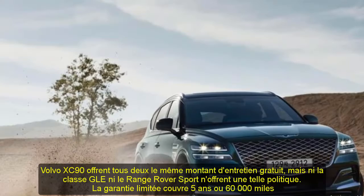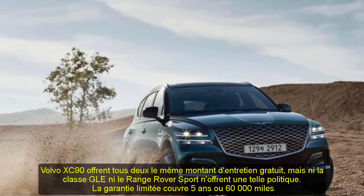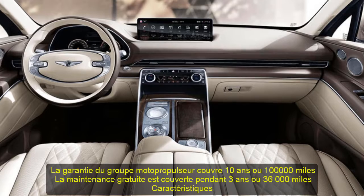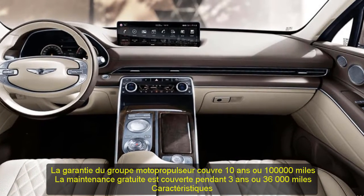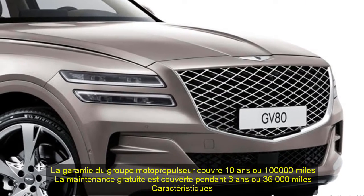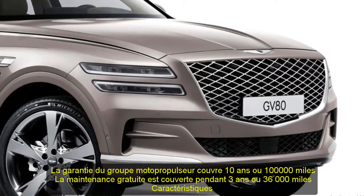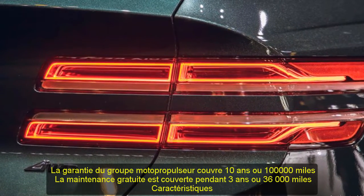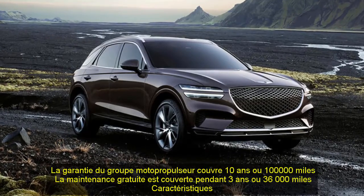Among its rivals, the GV80 offers one of the best standard warranty packages with its extensive powertrain coverage. The X5 and Volvo XC90 both offer the same amount of complementary maintenance, but neither the GLE-class nor the Range Rover Sport offer such a policy. Limited warranty covers 5 years or 60,000 miles; powertrain warranty covers 10 years or 100,000 miles; complementary maintenance is covered for 3 years or 36,000 miles.